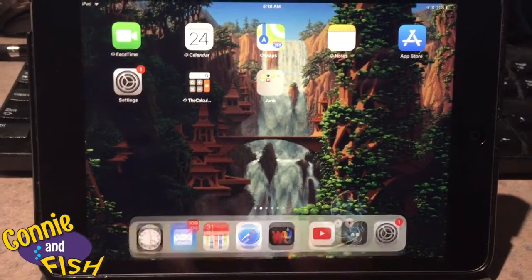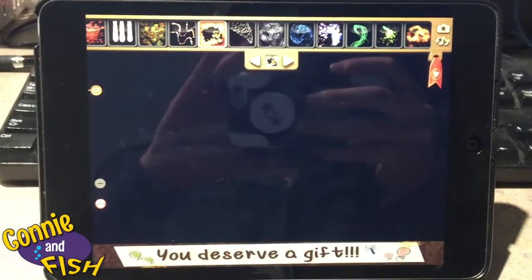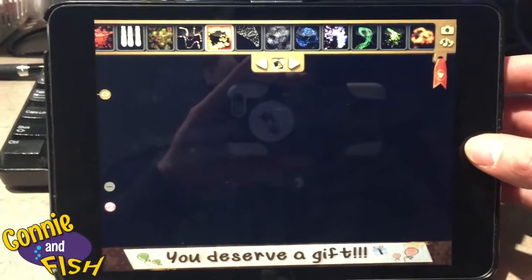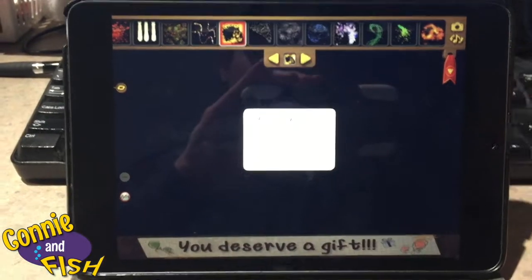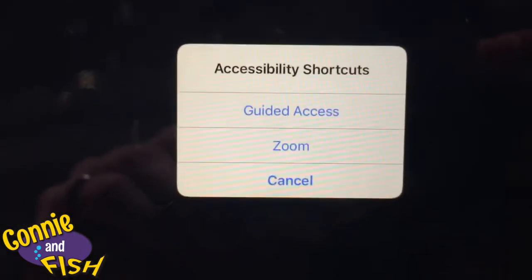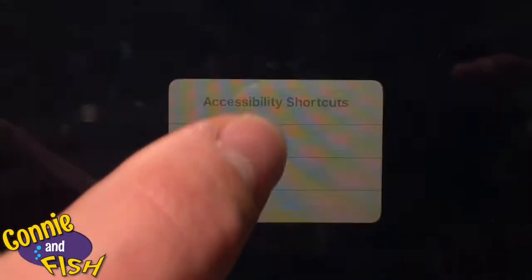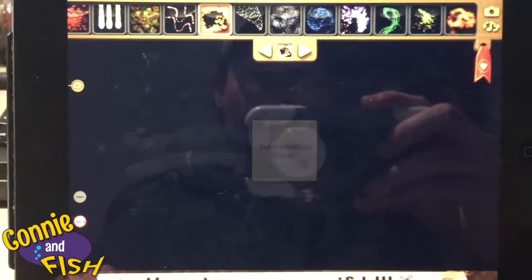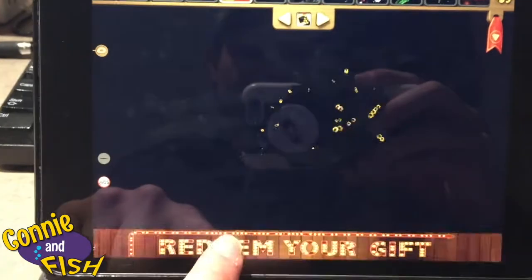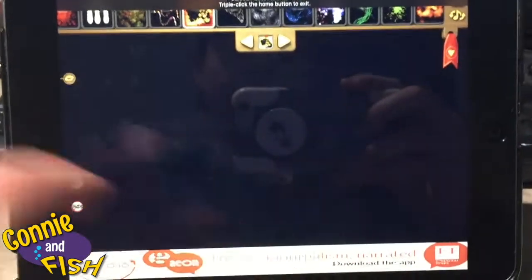When you go back to your app, you can play it, and then before you give her the iPad you tap your home button three times. It brings up a little menu that says Accessibility Shortcuts - Guided Access, Zoom, Cancel. You click on Guided Access and then boom, Guided Access is started. Now you can't click on the ads - it just toggles through them - and you can't leave the app.